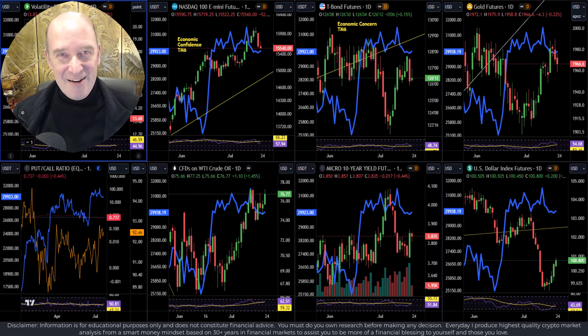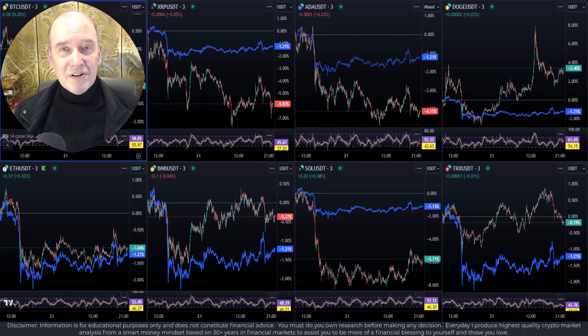Hi everyone, I'm Ken from Crypto Trading KS and the inventor of the CTKS method, the world's most powerful smart money buy and sell level detection system. If you're new, a very warm welcome, and welcome back CTKS family.